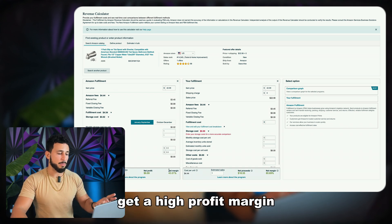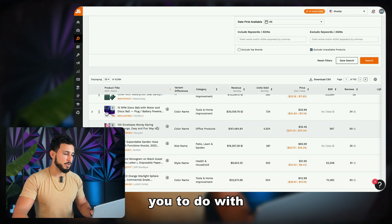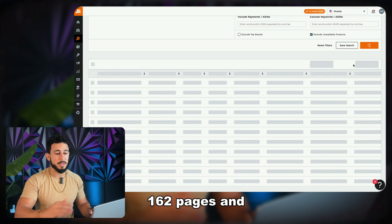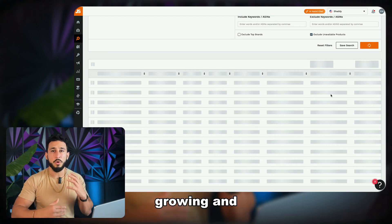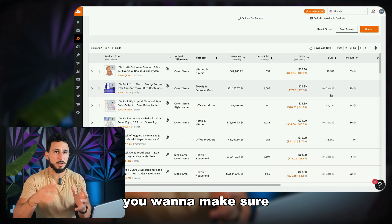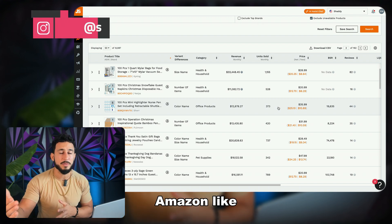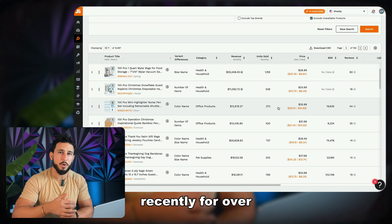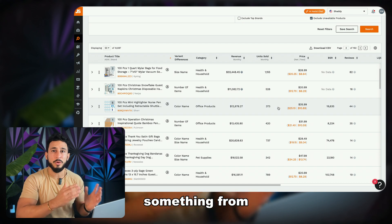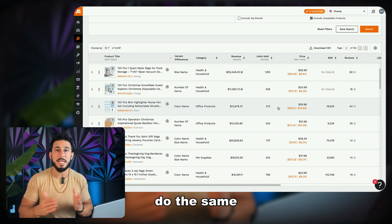You want to make sure you're getting a high profit margin and sourcing that product at a low cost on Alibaba. The Jungle Scout product database has 162 pages and is constantly updating, so there are so many opportunities and product ideas to explore. Recently someone offered to buy my business for $1.6 to $1.8 million — and this all started from literally one product, scaled to the next one and the next one using this exact process. You can do the same thing.